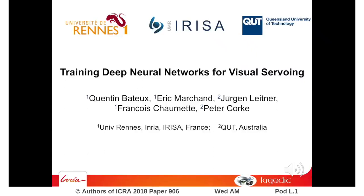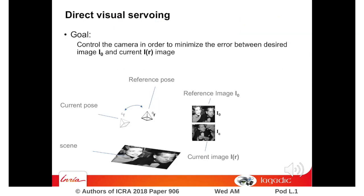In this paper we propose to consider a deep neural network to achieve six degrees of freedom positioning tasks by visual servoing. The goal of visual servoing is to minimize an error expressed in the image space. As far as direct visual servoing is concerned, the goal is to minimize an error between two images.